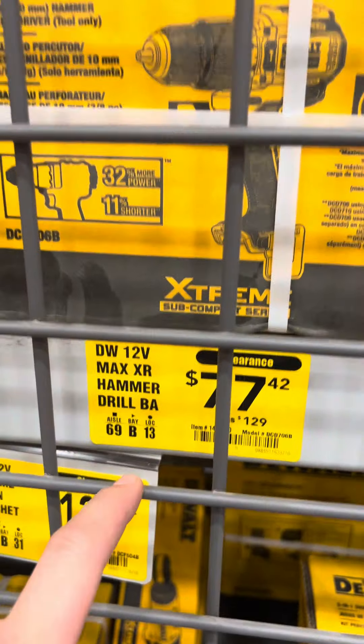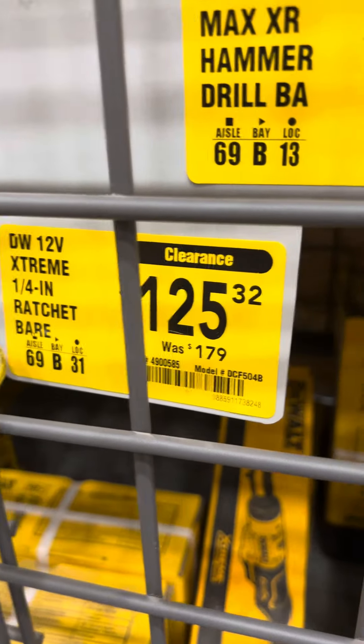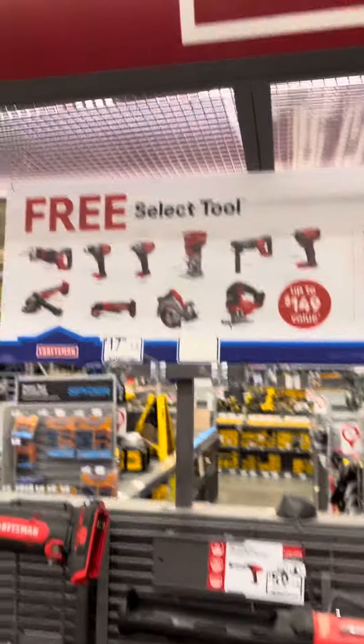12-volt hammer drill from DeWalt for $77, 1/4-inch ratchet for $125. Craftsman still has this BOGO going on.